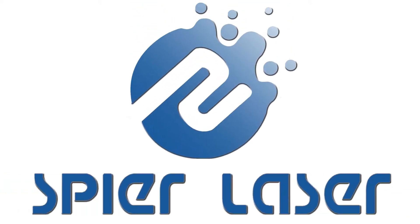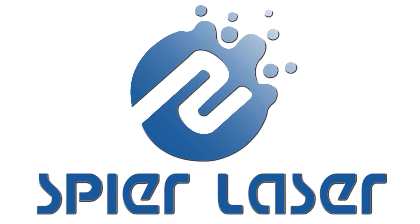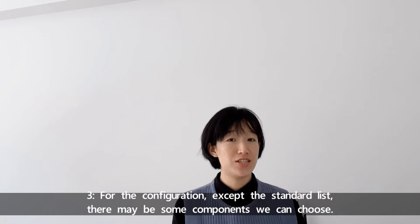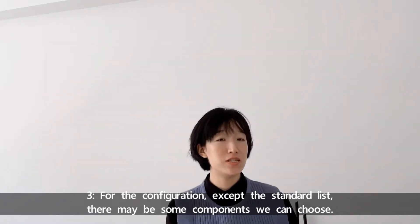Let's go on to other points. For point three, for the configuration, except the standard list, there may be some components we may choose. Let's check the interview.